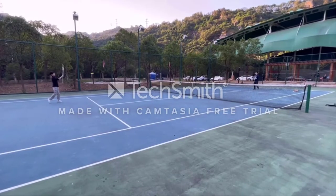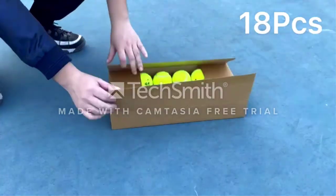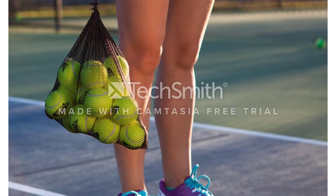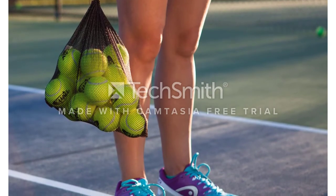If you're wondering why yellow — in 1972, the International Tennis Federation chose yellow balls based on research suggesting it was the most visible to TV viewers. Wimbledon stood its ground on traditional white-colored balls until 1986, when it also switched to yellow.